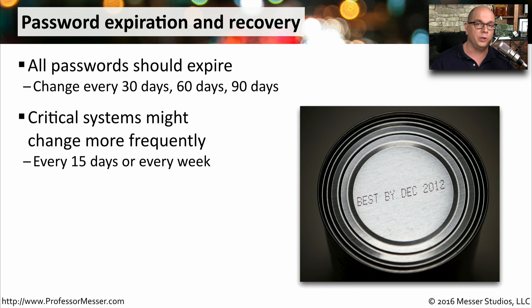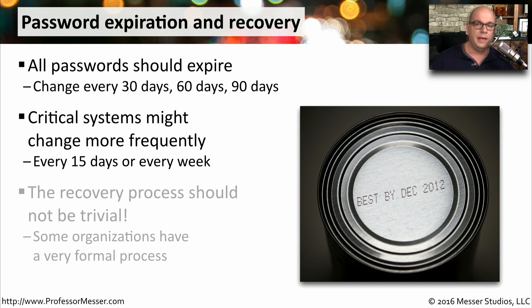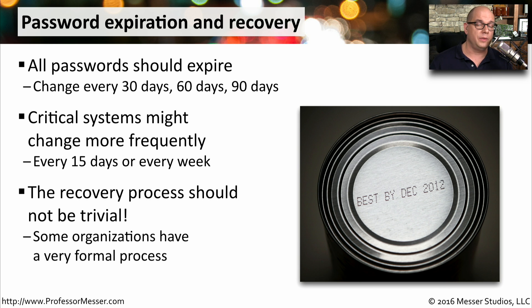On these systems, it wouldn't be unusual to change your password twice a month. If you happen to forget your password and need to recover it, you need to be sure the recovery process isn't something the bad guys could also go through. There should be a formal process with some authentication to really require that the person resetting your password knows it's really you.